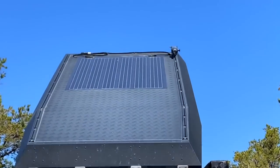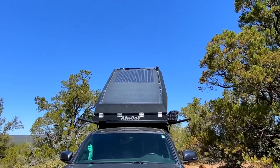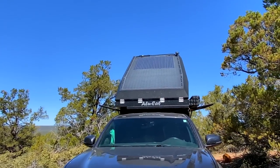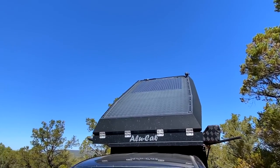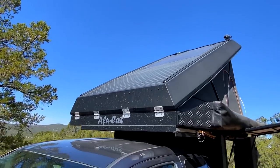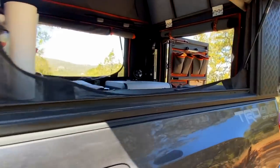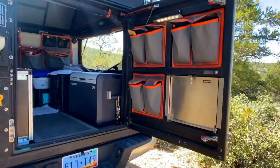The Starlink is mounted up top with a pivoting bracket so no one can snag it when you go hiking. I have 125 watts of solar up there, and I carry a couple extra panels in case I want to park in the shade or need more power for running Starlink, which does use quite a bit of energy.